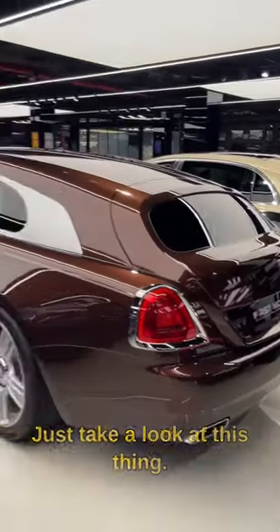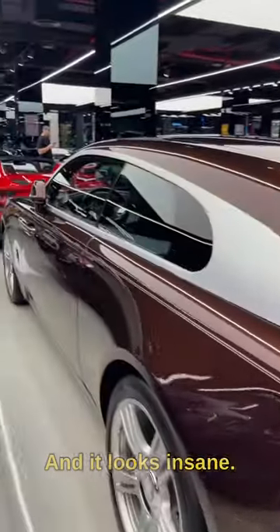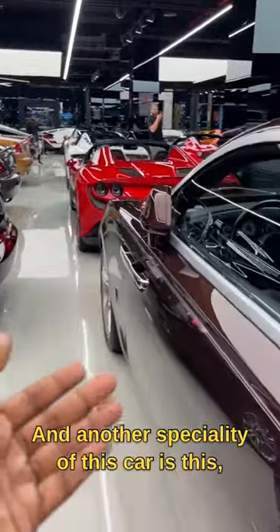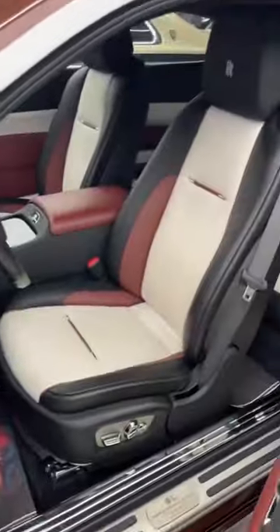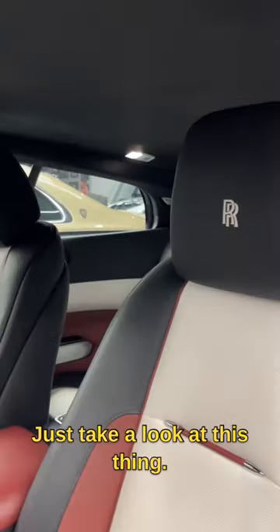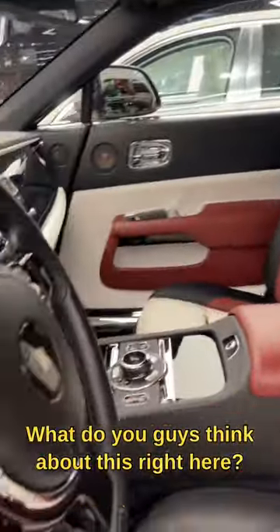Just take a look at this thing. To be honest, it's my first time seeing a car like this in person and it looks insane. Another speciality of this car is that it comes with the world's largest starlight roof liner. So let me know in the comments below what do you guys think about this beast right here.